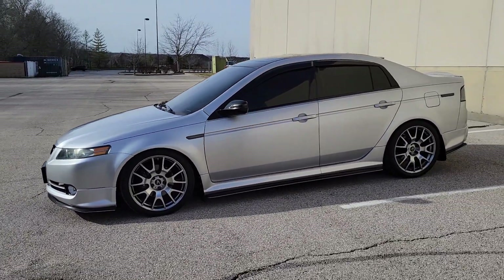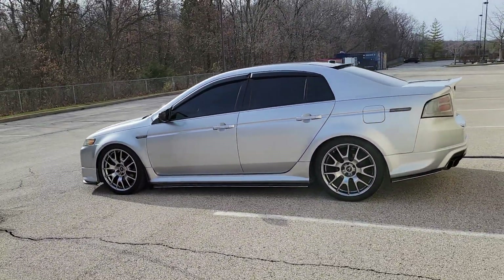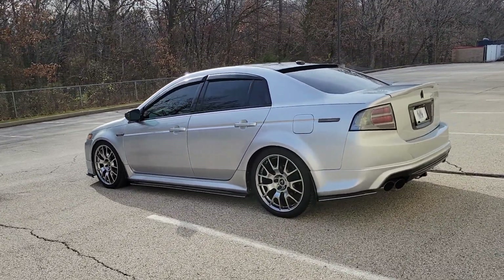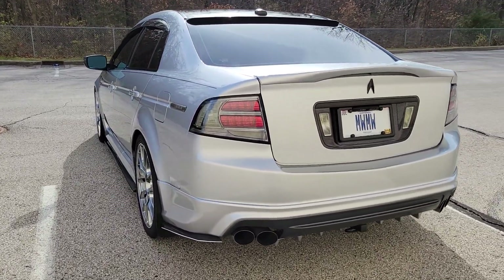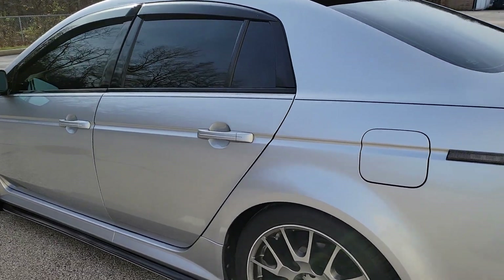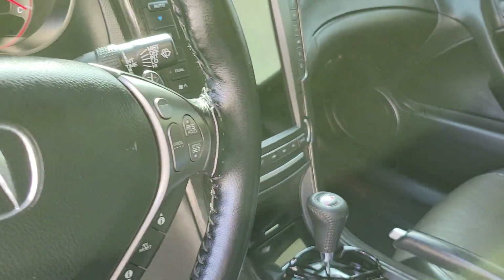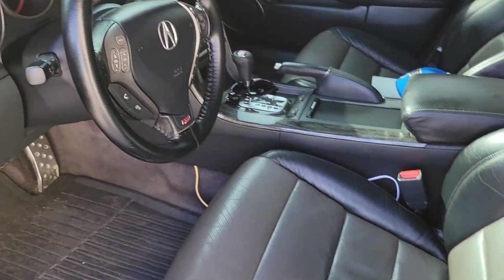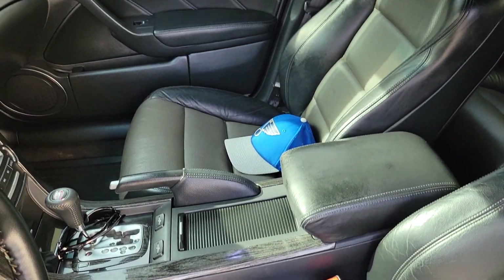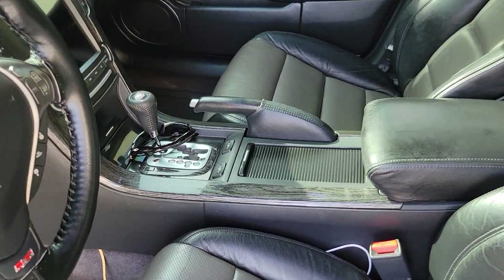Nothing's changed much — there are only a couple things those other two owners changed after me. They put tiny coilovers on it, Flex Z's I believe or something like that, and then the Tesla screen. But as you can see, the interior is still pretty good, no rips, still got the hydra-dipped interior.